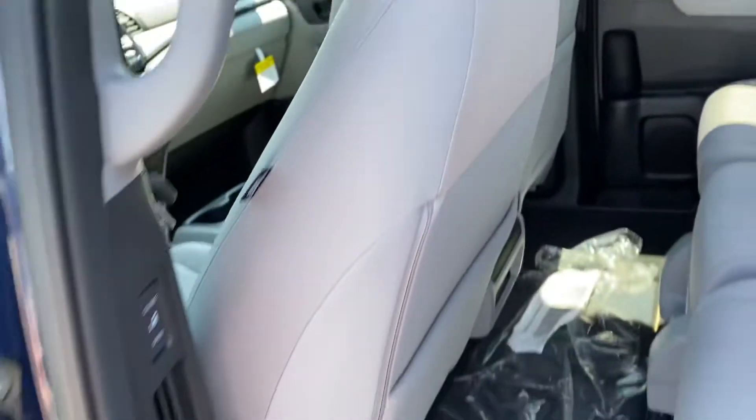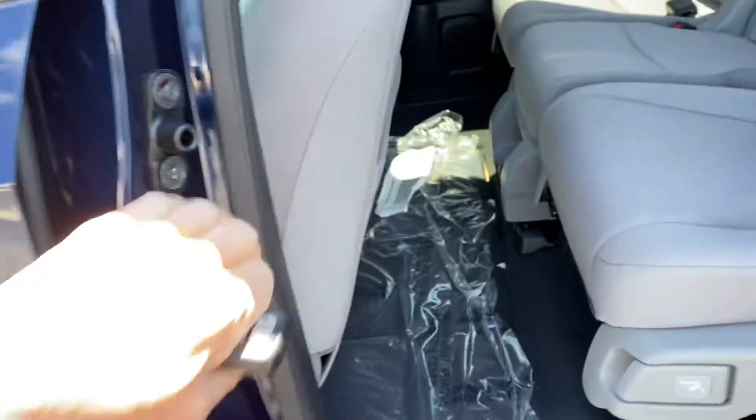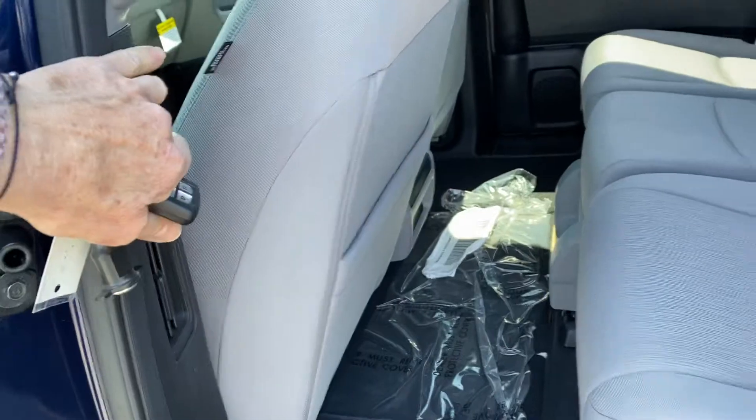Here's your third row. You can also shut the door from here — there we go.